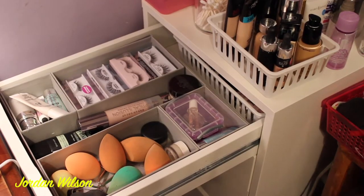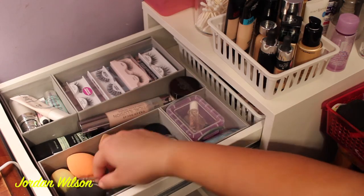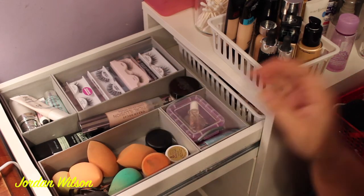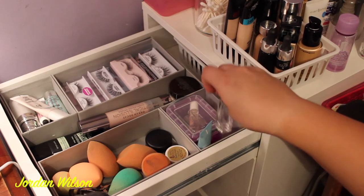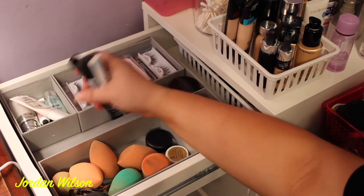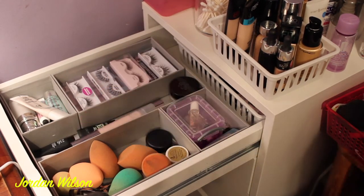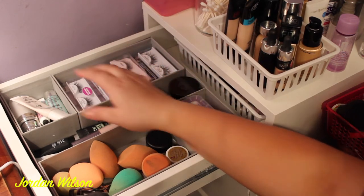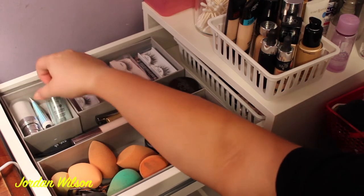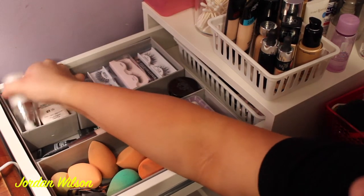In the top drawer I have all my makeup sponges — the Real Techniques sponge, the EcoTools, and an ELF one. I also have an eyelash curler, chapstick, and a paint pot. In the middle compartment I have chapstick, primers, eye makeup remover, the Urban Decay Optical Illusion primer, some brow gel, and my eyelash glue. Other primers I have include the NYX Pore Filler — that's what I mainly use — and the NYX Glitter Glue.